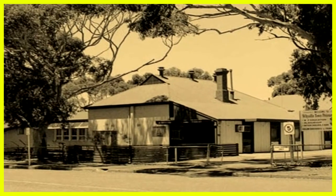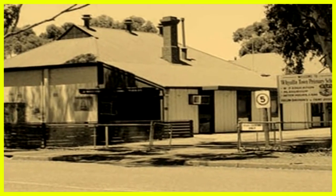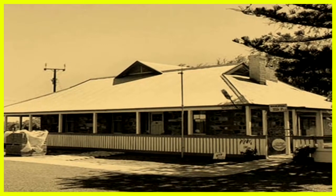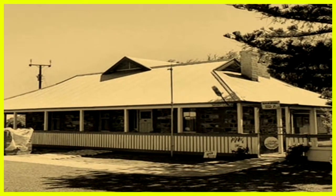The Wyella Primary School has a long history. The museum is a great place to start to learn about Wyella's wonderful heritage.